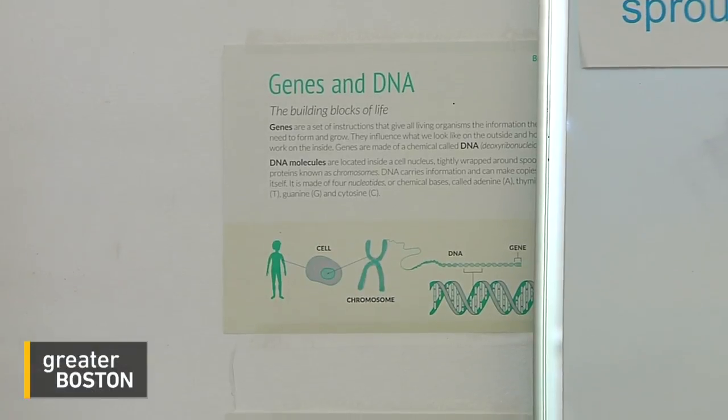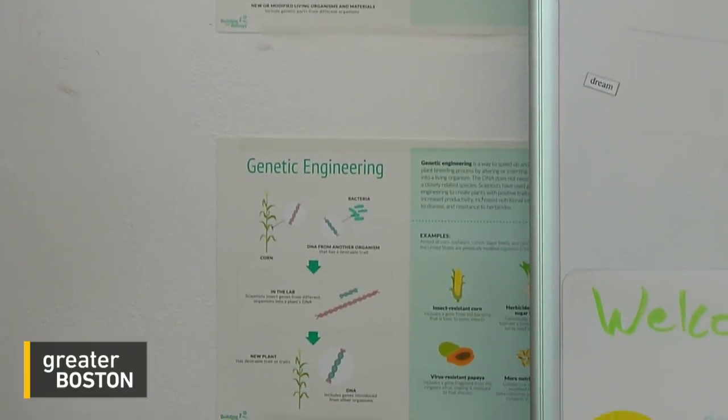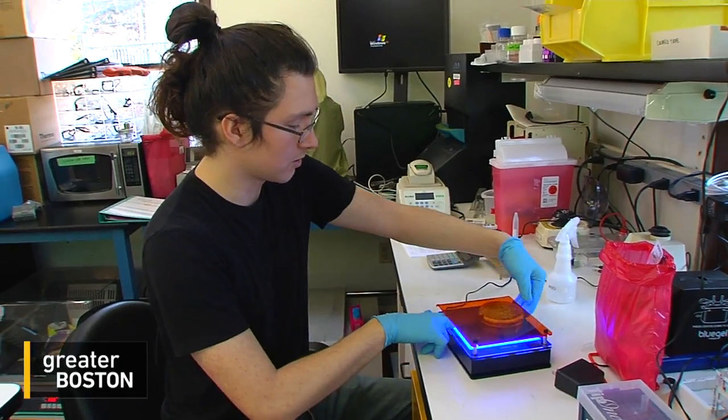BOSS Lab offers two classes, one being an introduction to genetic engineering. Timothy Stiles is a computer scientist who joined BOSS Lab so he could learn how to extract DNA. Now, he teaches the class on it.